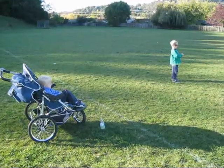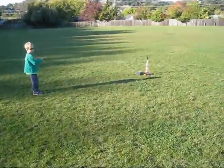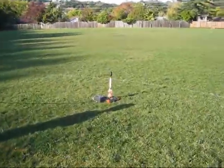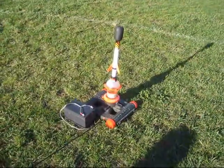So we're at the lawn at Lukas's school, and daddy found a real hydrogen rocket at a garage sale today for one dollar.